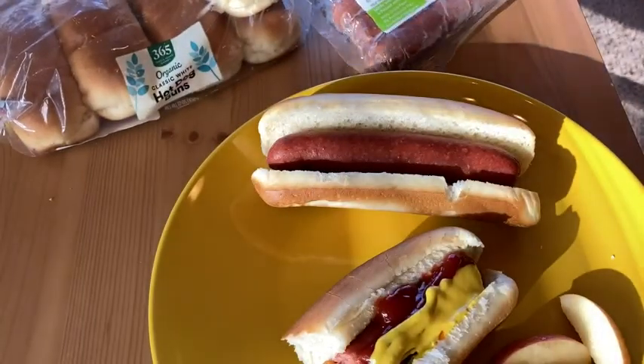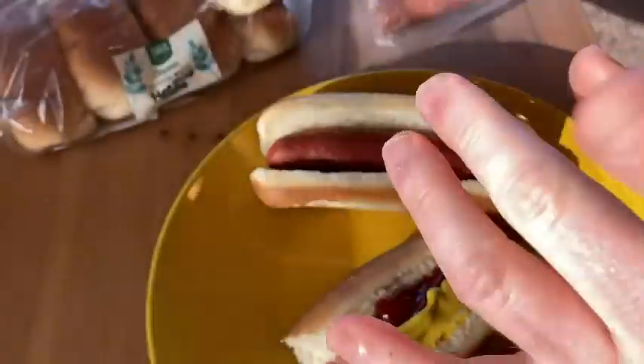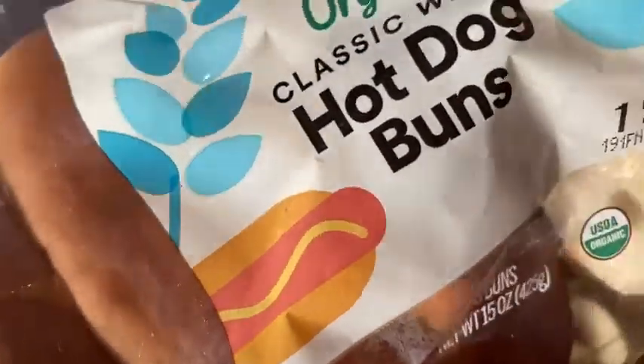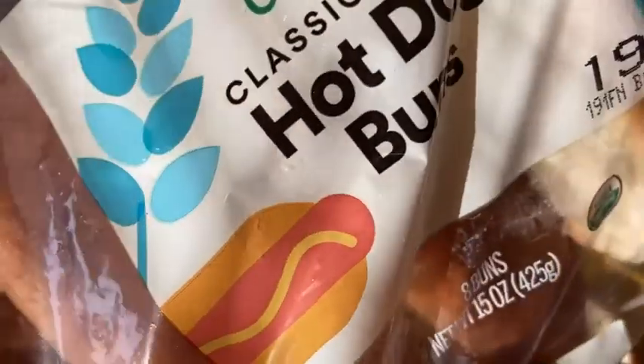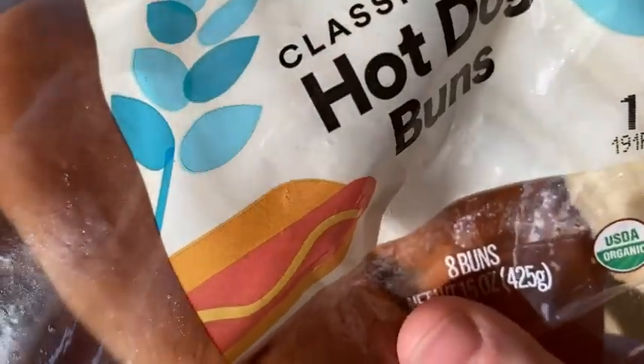So yeah, I like these a lot. I'm having them with these hot dogs that I got. By the way, the hot dogs come with six. It's always strange, isn't it, how when you buy the buns you get eight, when you get the hot dogs you get six. So then you have two extra buns and then you got to go buy more hot dogs, which is okay. I don't think it's a conspiracy, but it's pretty good. These are great buns and I think if you're looking for some good hot dog buns, check these out. Good luck.